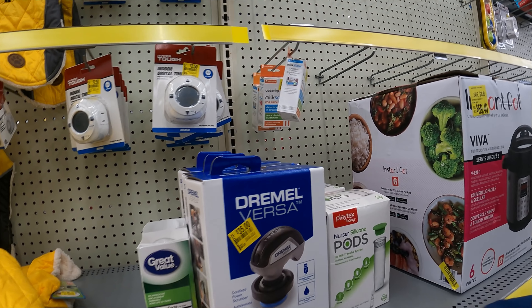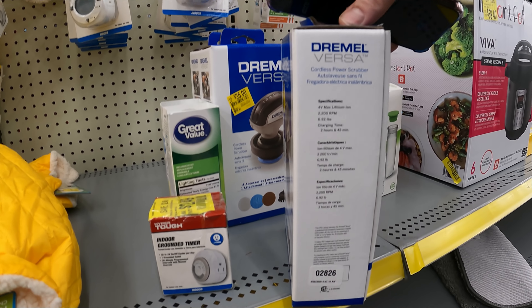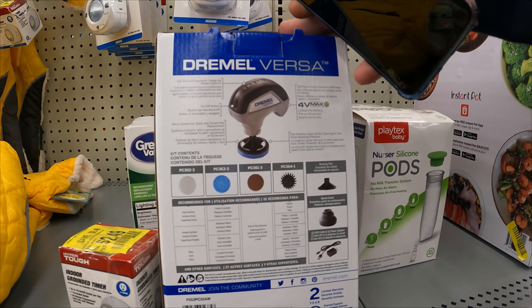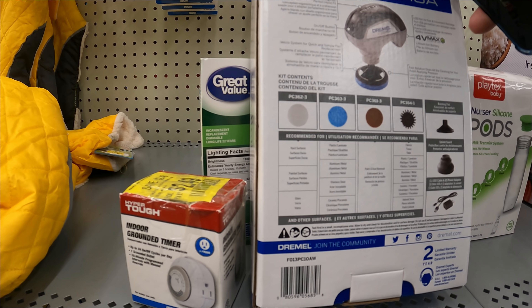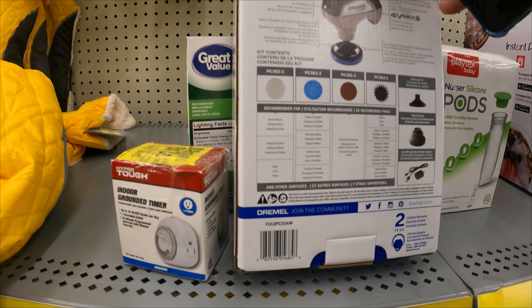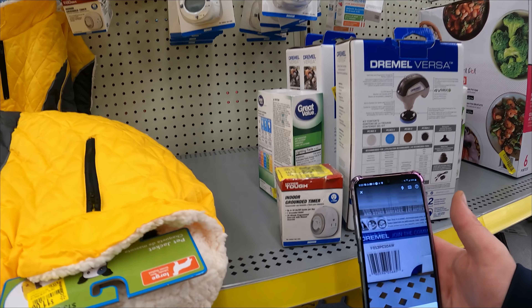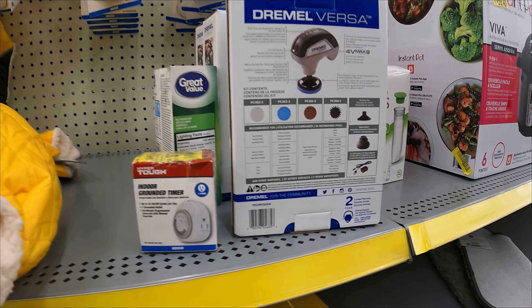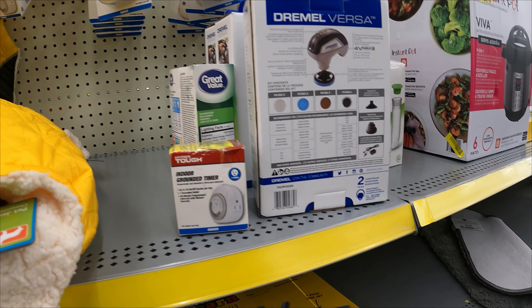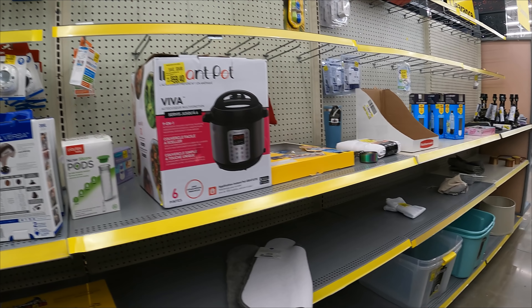We've got a Dremel Versa - power scrubber for accessory attachments. Cordless power scrubber is all it says. Soft grip on-off button. Velcro system for quick and simple pad switching. Works on plastic, aluminum, stainless steel, and ceramic - paint and rust removal, fabric scrubbing and hard surfaces. That's actually kind of nifty, like a mini-sander almost. $35. Let's get a photo of that UPC, YouTubers. We're on camera not video - boom, there we go. Should be up on the screen at some point.